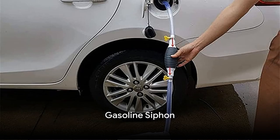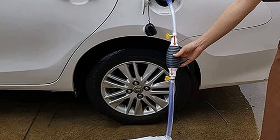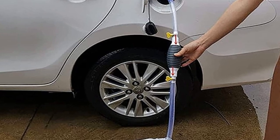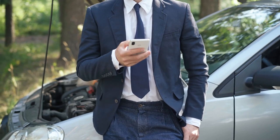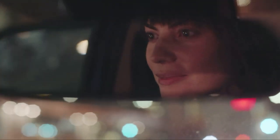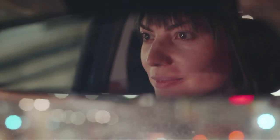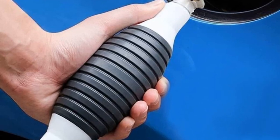Moving on to the gasoline siphon. This simple yet effective device is a game-changer for transferring fuel from one container to another. It's a necessity when you're stranded with an empty gas tank and a good Samaritan offers some fuel from their vehicle. The gasoline siphon eliminates the need for dangerous and messy manual siphoning. Plus, it's compact, easy to use, and can be a real lifesaver in a pinch.